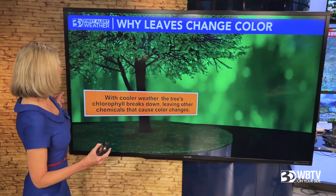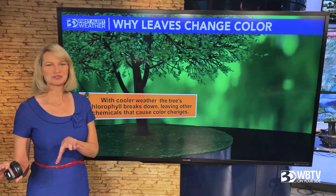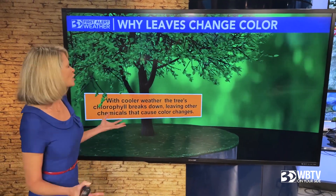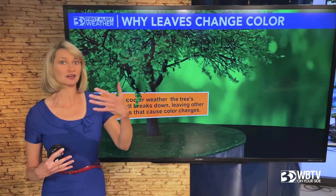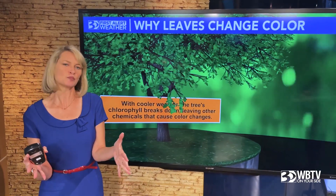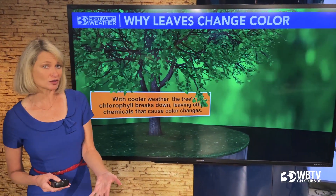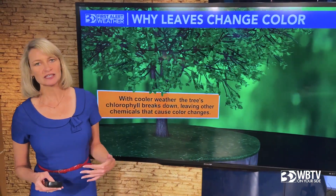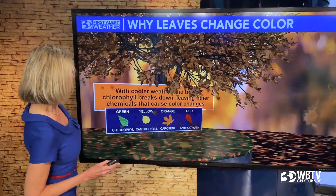Let's talk about just what happens when you have cooler temperatures, which we're easing into. We haven't seen a huge cool down just yet, but we're going to get there. We also have shorter days — the sun comes up later in the morning and goes down earlier in the evening, so we just have fewer sunlight hours. Put all those things together and the chlorophyll, that's what makes the leaves green all summer, starts to break down and leave, and then other chemicals can start to come through, which starts the other colors.